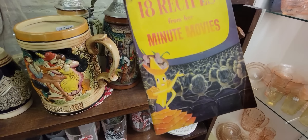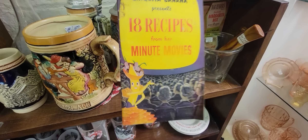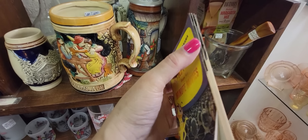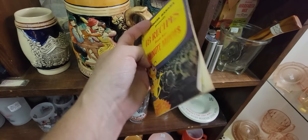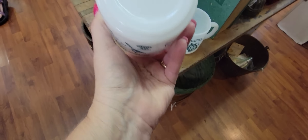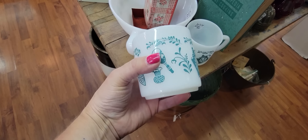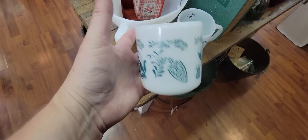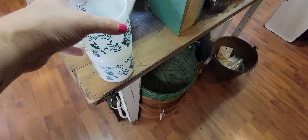Oh my gosh, look at Chiquita — Chiquita Banana! 18 memories, recipes from her, minute movies. How much is this? It's $1.50. I might have to get that — I like Chiquita Banana. I do believe our mini tumblers are Federal. They're $4.50 each. I love the graphics on them — great color. They do stack, so I am going to get those as well.